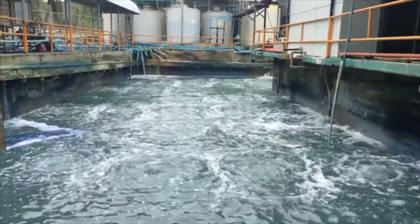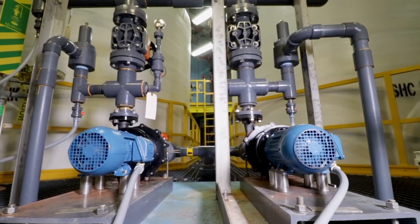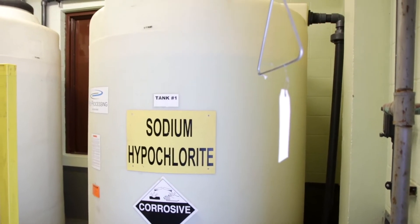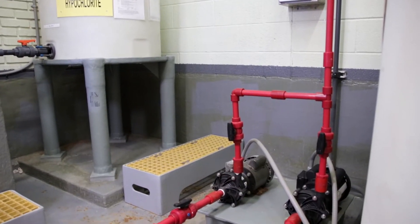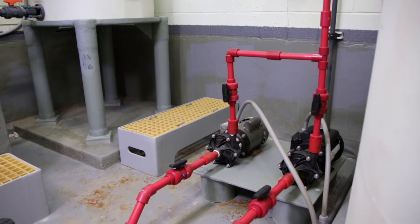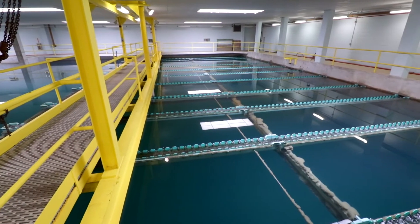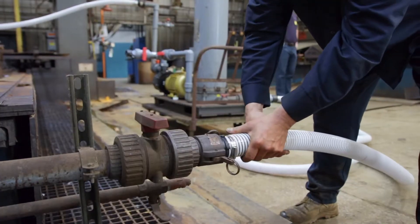For tough applications you need tough solutions. When transferring harsh chemicals including sulfuric acid, sodium hypochlorite, and sodium hydroxide, the risks run high. There's no margin for error and often no easy access for maintenance in these tough markets.